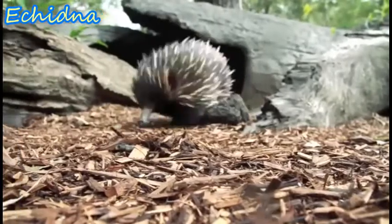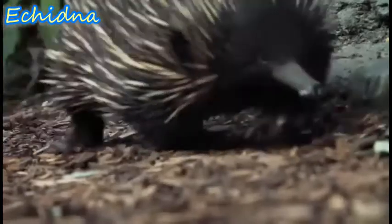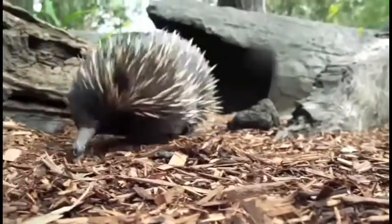Echidnas, also called spiny anteaters, eat and breathe through a bald tubular snout protruding from a dome-shaped body covered in spines. Echidnas have 400 to 2,000 electroreceptors on their snouts, which sense electrical signals produced by the muscles of invertebrate prey.